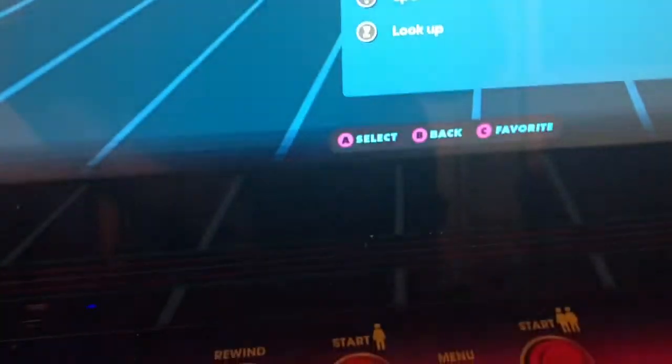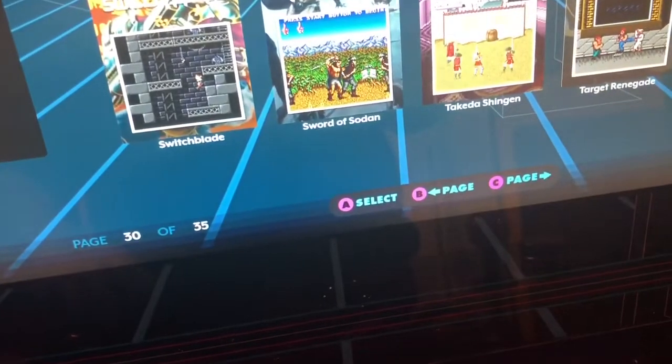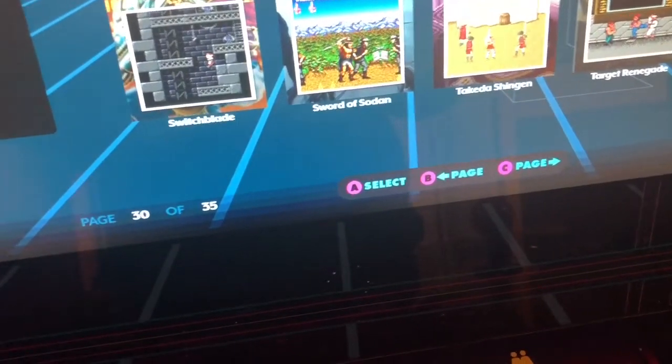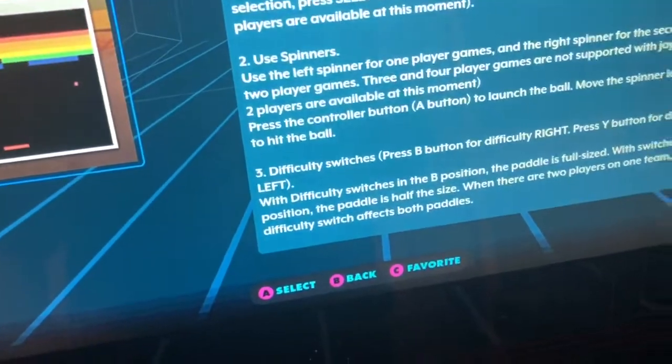Let me show you guys a game that uses the spinner. Breakout's a great example of a game that uses a spinner. That's just from the 80s — yeah, that's the graphics right there. Breakout's a fun game though.